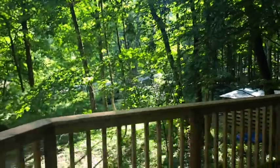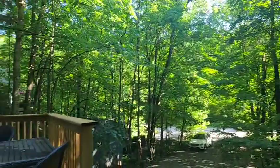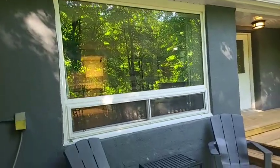This is 14 Algonquin Trail in Oro Medonte, which is Sugarbush. The deck was done a couple of weeks ago in 2022. The siding, fascia, and eaves were all done in 2018. Tons of privacy and greenery here — it is a dead end street, so super peaceful and tranquil.